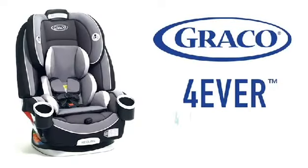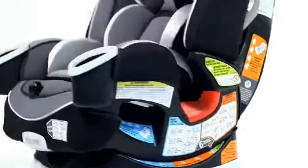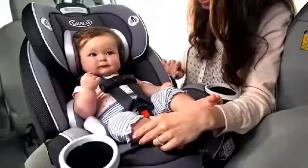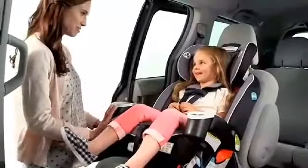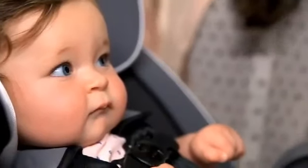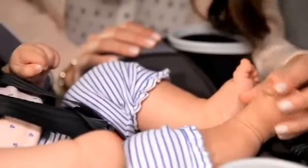Introducing Graco's Forever 4-in-1 Car Seat. This is it — the only true 4-in-1 car seat you'll ever need. With four modes of use, you're about to make a lifetime of memories, and we're here to get you going. From bottles to cups, from booties to ballet slippers, from baby to booster, we're here for you.